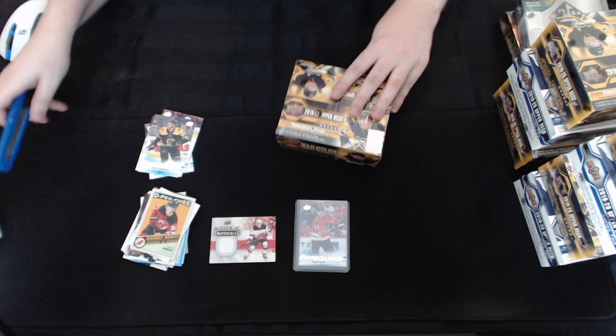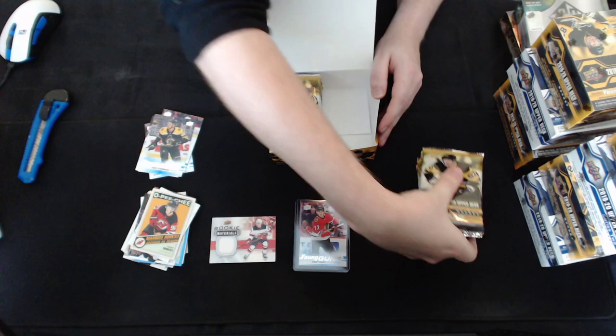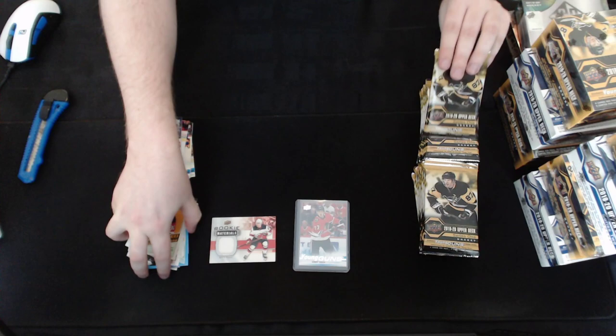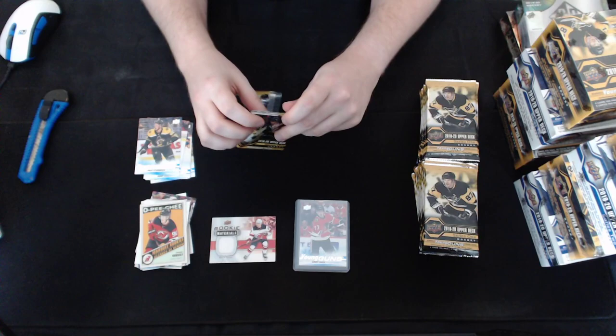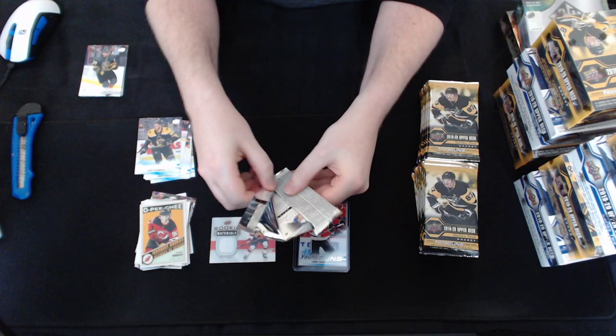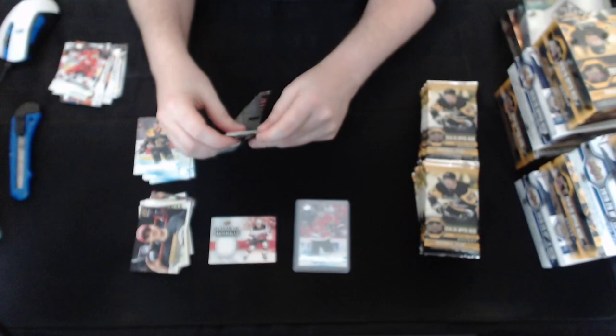Series 1 retail — these boxes are a lot easier to cut into than hobby boxes, which is nice. The packs are also easier to take out of the stacks. If you're looking for Young Guns, retail makes a lot of sense — you get the same amount as hobby. And if you're not too particular about Exclusives or Clear Cuts, it's a good product to fill sets. First pack looks like a straight base pack. Next, a Canvas of Sebastian Aho for the Carolina Hurricanes. Then a nice Young Guns of Connor Timmons for the Colorado Avalanche — you're always hoping for Makar, but Timmons is really good in his own right. The Avalanche are ridiculously stacked on defense.